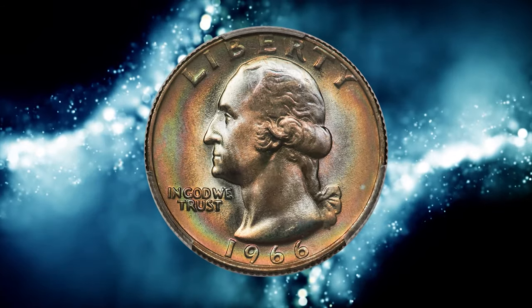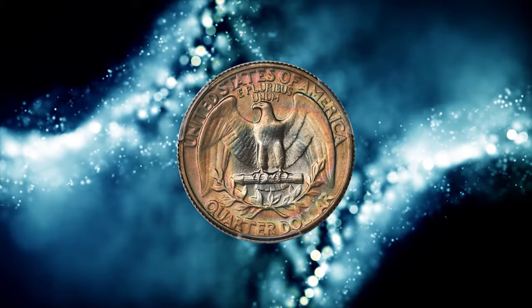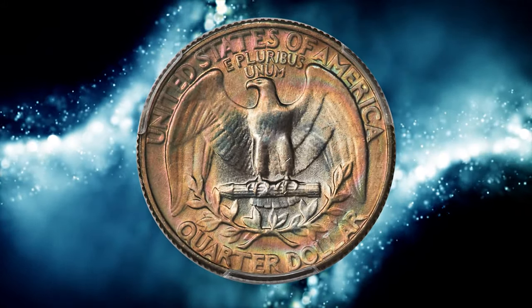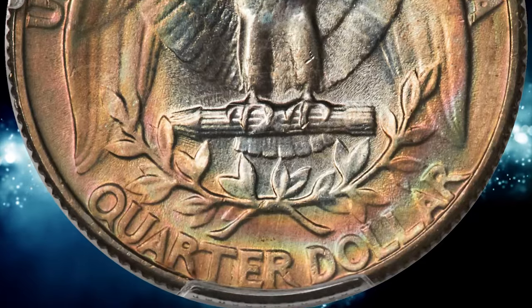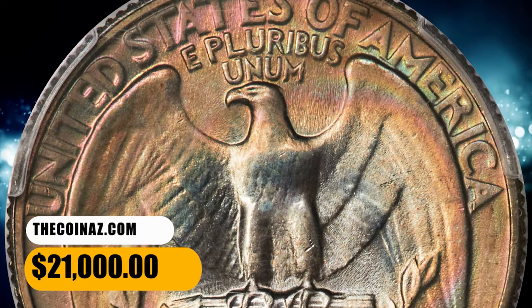Number 3, this is a 1966 quarter dollar in mint state 68 plus — a vividly toned specimen. Virtually flawless surfaces and boldly rendered devices complement the satiny clad luster of each side, while a wash of dusky rainbow toning produces unparalleled visual appeal. It was sold for $21,000.